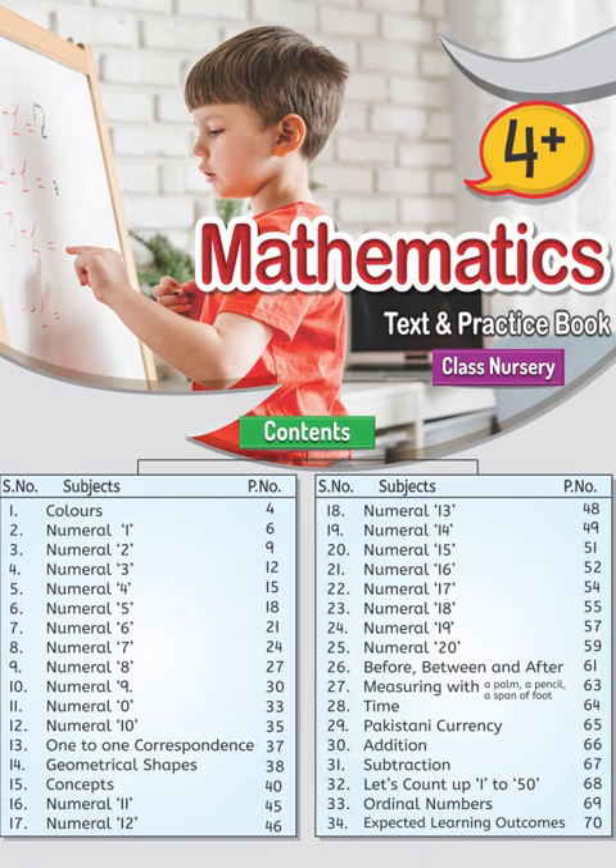Brainwaves Maps, Nursery 4 Plus, page 54. Dear children, today we have a tracing day.